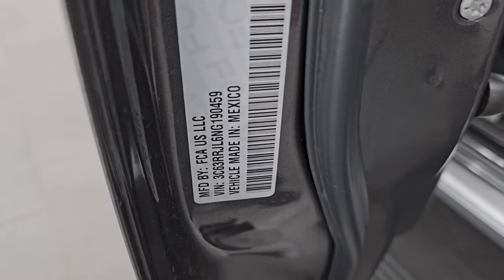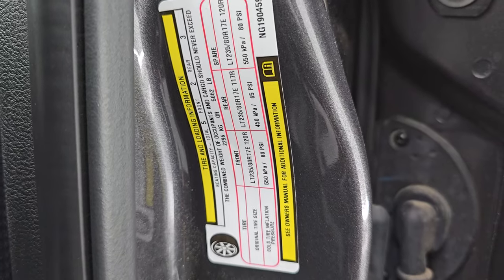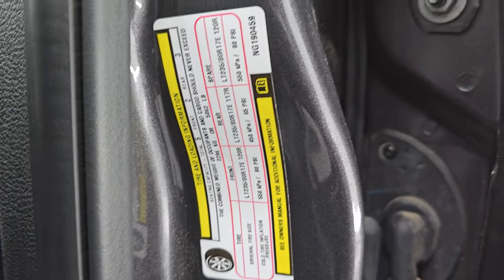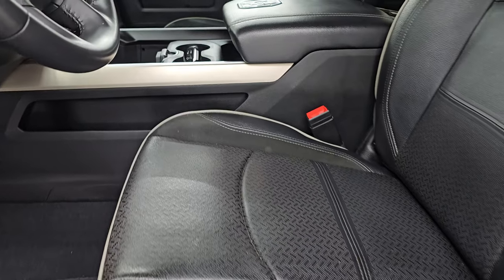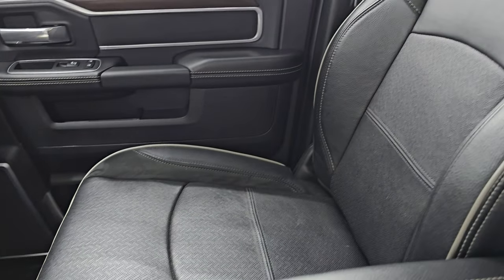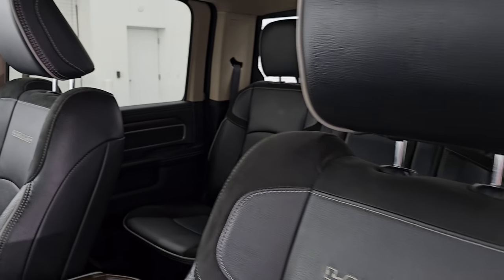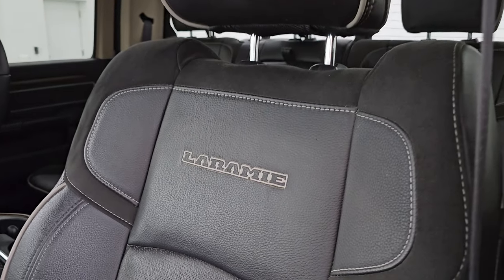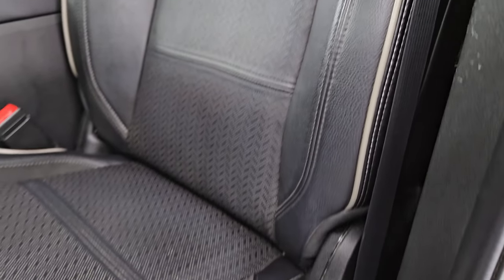Here is the VIN sticker — no Canadian trucks here. Up front, the Laramie Level B package gives you the black leather and suede bucket seats. Both of these front seats are heated and both are cooled. Smells very clean inside this truck, I don't think it's ever been smoked in. You get the Laramie stitched into the backrest and the gray piping on there as well.